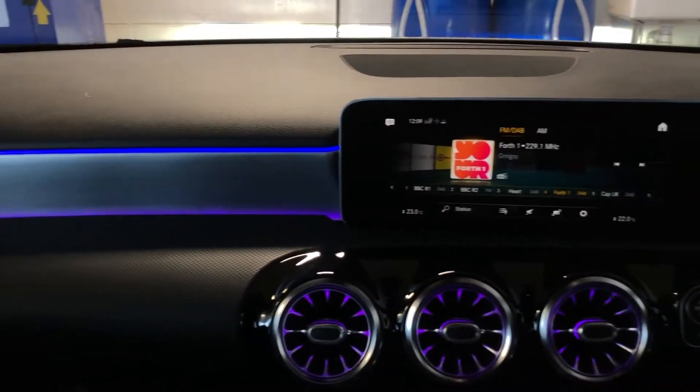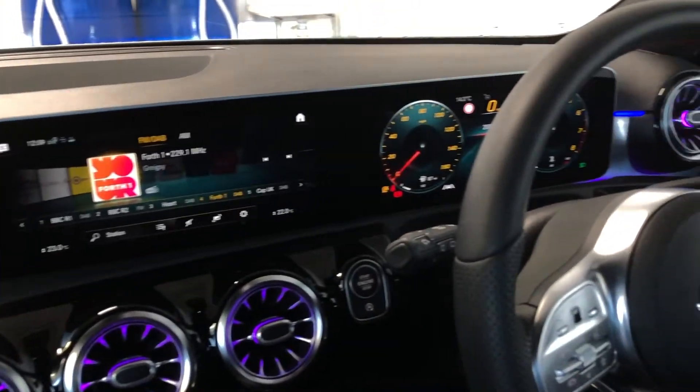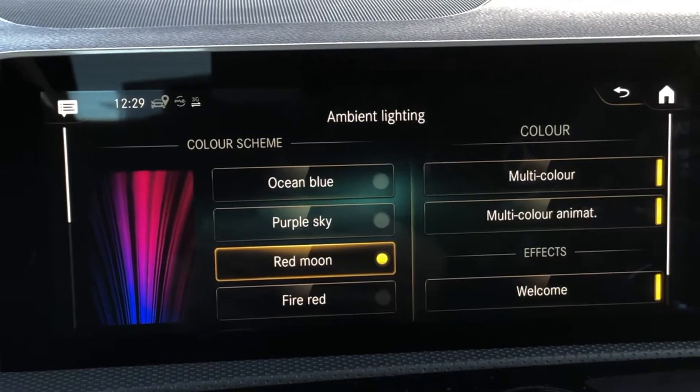The ambient lighting is another feature of the premium package, where you can choose from 64 different colours to suit your own mood. You can change it through a colour mix or set a fixed colour as well.